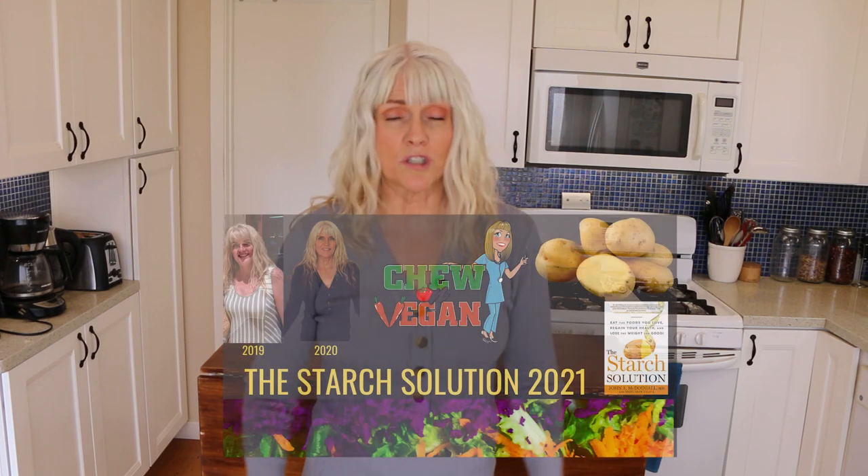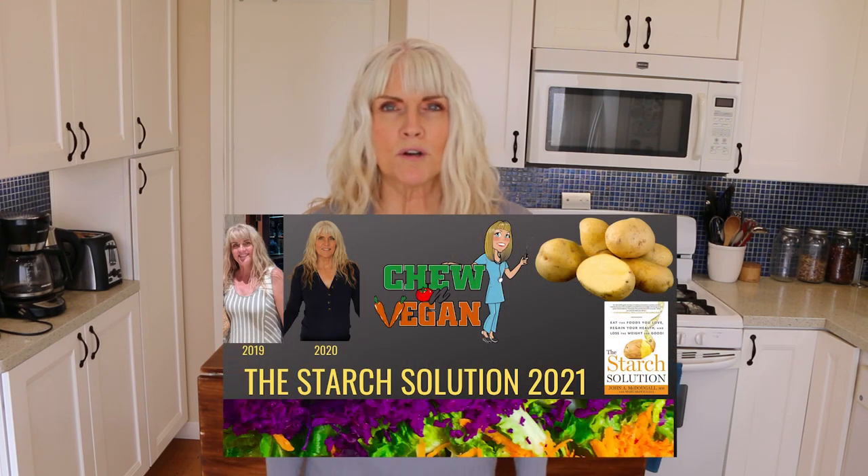On my channel, you will find quick and easy whole food plant-based recipes. So if that sounds good to you, please subscribe. You can also follow me on Instagram. If you're new to this way of eating or just feel like you need a little bit more support, I started a Facebook group and I will leave that link in the description box below.